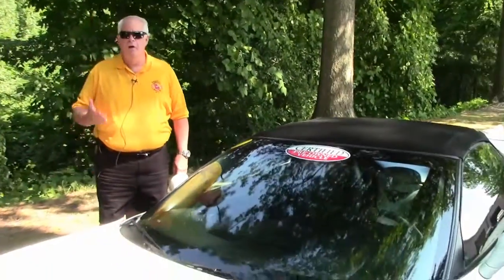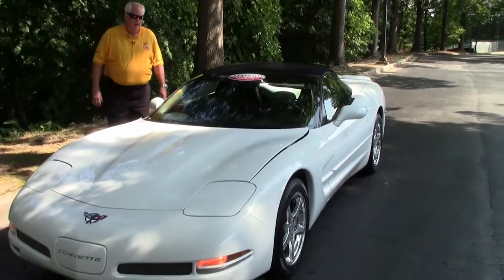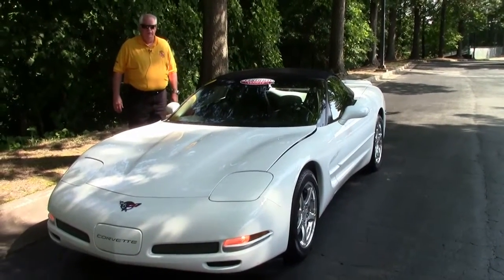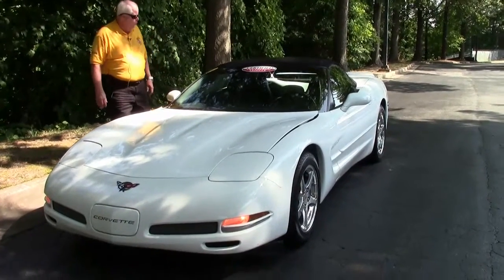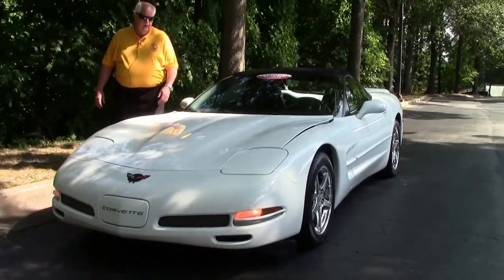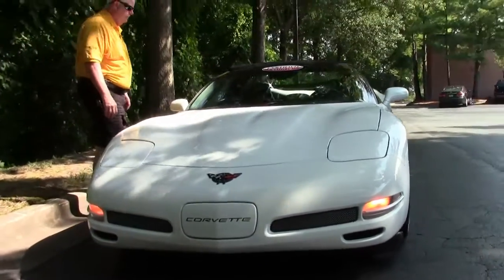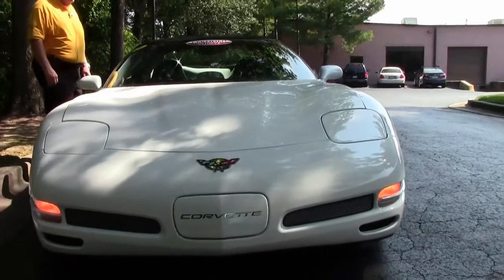Hi folks, good afternoon. Welcome to Buy a Vet. My name is Rick Engel. Today I'm going to show you this absolutely gorgeous 2004 white with black interior 1SB convertible. It's a certified pre-owned car. It has a little bit under 23,000 miles to it. It's just an absolutely gem of a car.